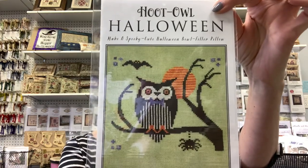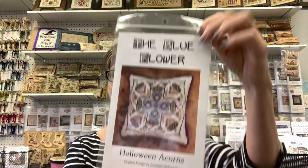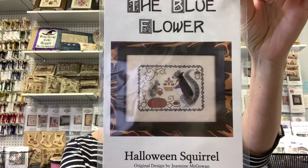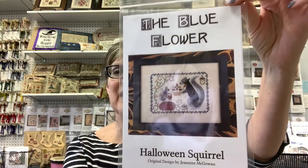From Artful Offerings we have Hood Owl Halloween, Halloween Acorns from the Blue Flower, and Halloween Squirrel. I think the only season she hasn't done yet is summer — I'm anxious to see whether she makes it patriotic or not. And who knows, maybe she'll do a Christmas version of both of those, which would be great.